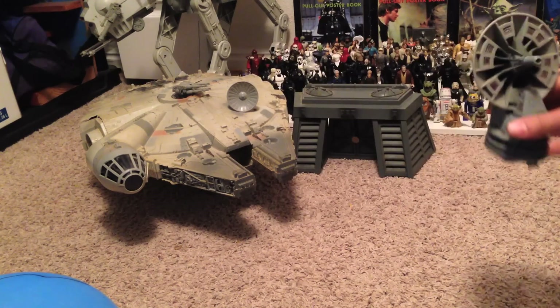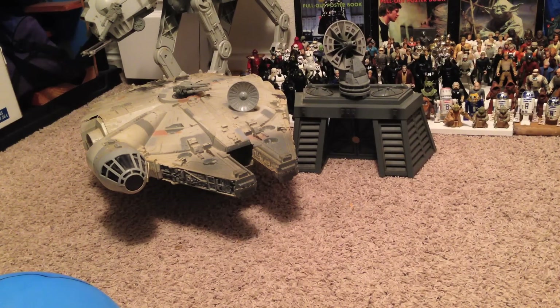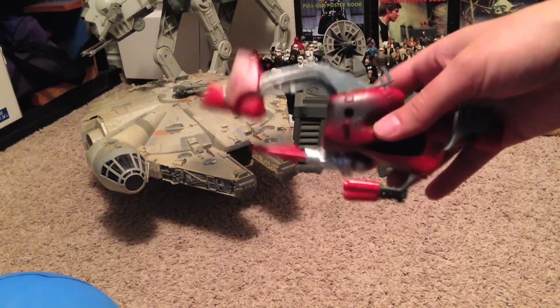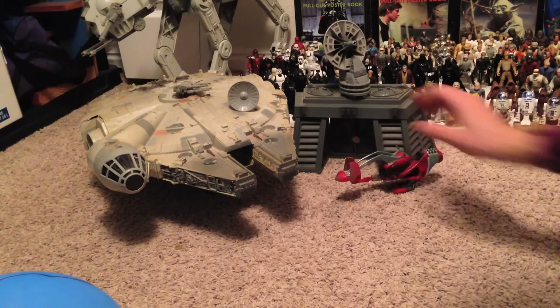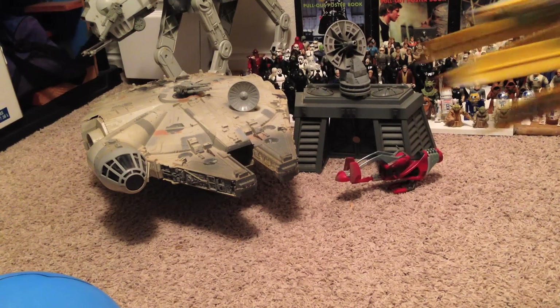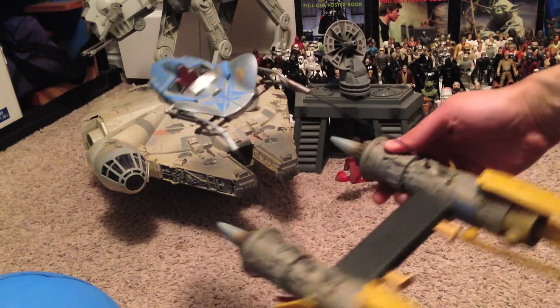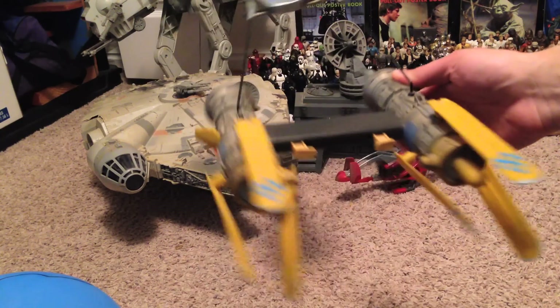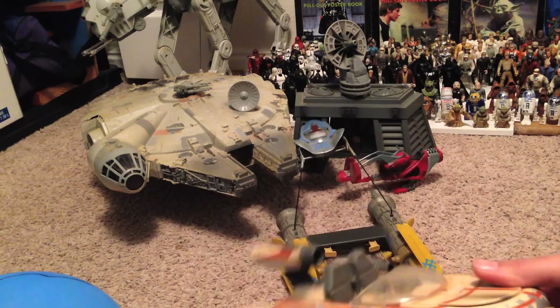Here's a Rebel Cannon from Empire Strikes Back, from the Battle of Hoth. We'll just put it there. And this is a Swoop Bike from Shadows of the Empire — a cool book and video game. Next up, this is Anakin Skywalker's Podracer from Star Wars Episode 1. And this is Luke Skywalker's Landspeeder from A New Hope.